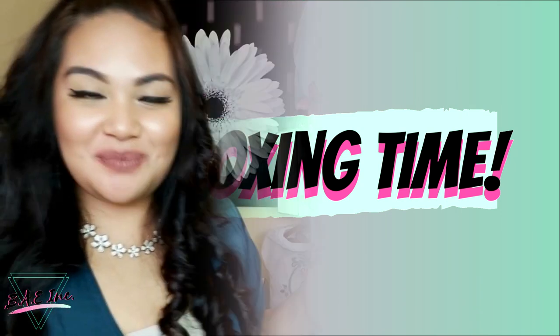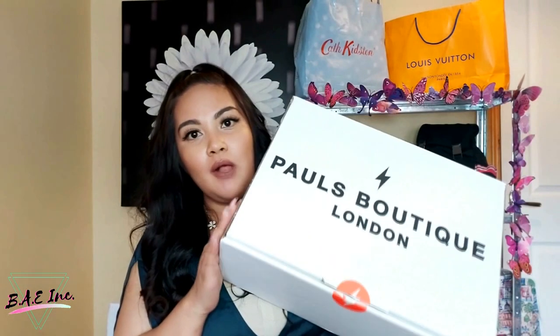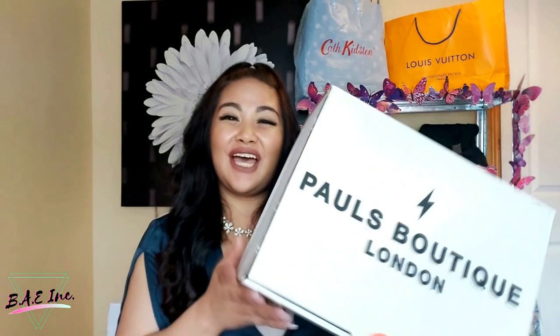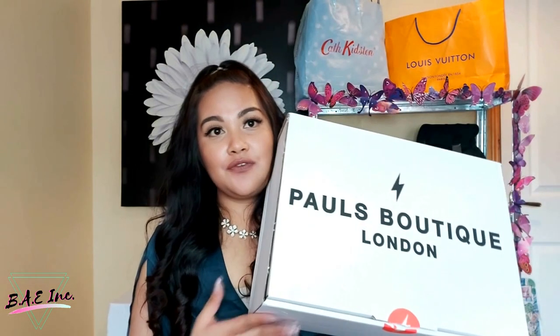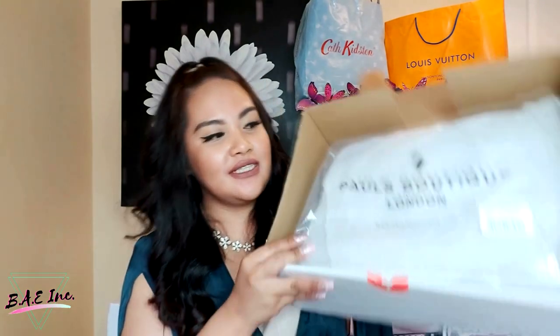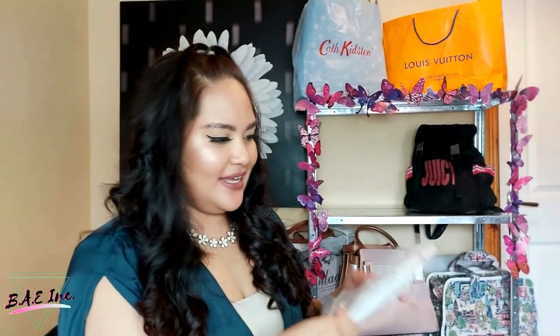Last but certainly not least, let's go unbox our seventh bag. You do get individual boxes if you order them one by one, depending on the size, which I think is quite nice as it helps with storage. To be honest, I actually prefer them in boxes rather than dust bags because it is a lot easier to stack and store. So when you open the box, you'll see that it's just wrapped in plastic and paper. This one actually comes with a dust bag.